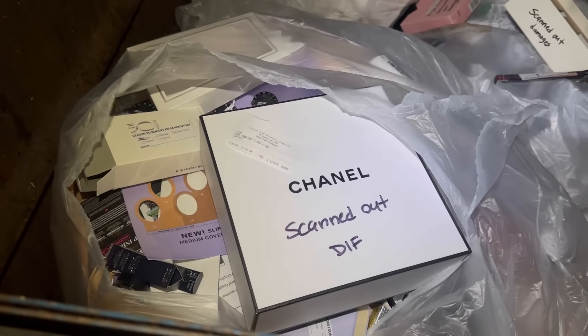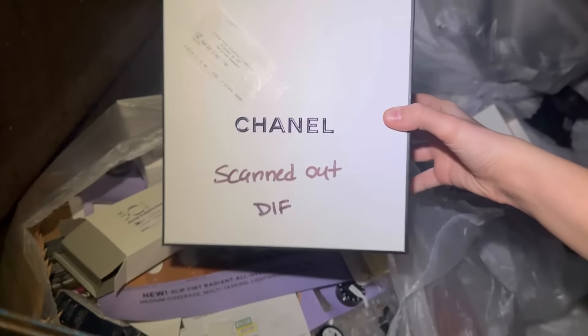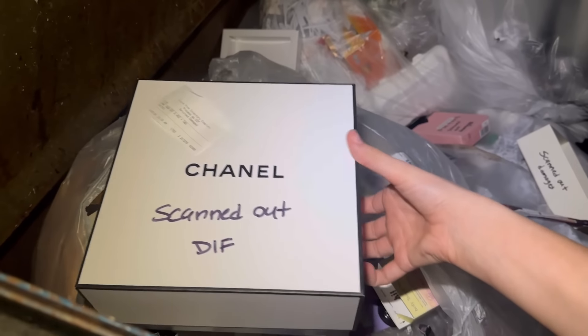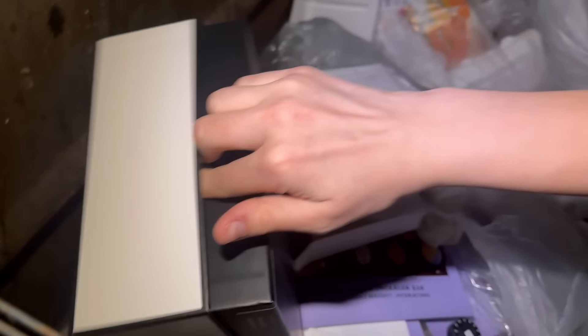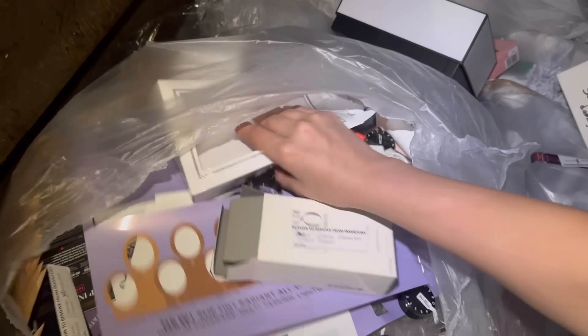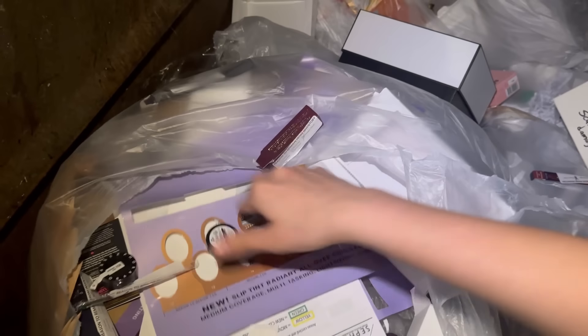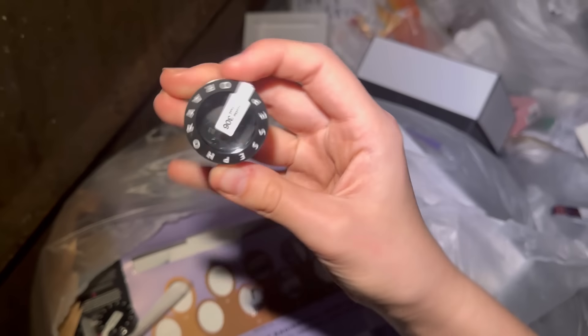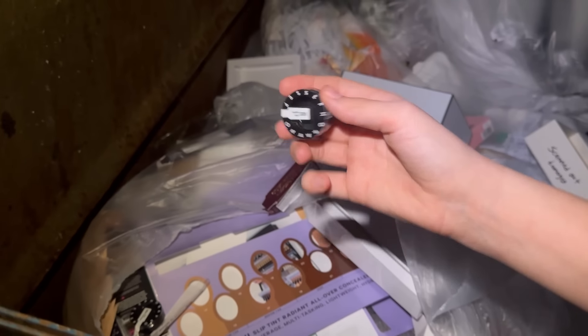I just ripped into another bag and this is Sephora. I got so excited because there's a Chanel box, but unfortunately it is empty — it looks like they didn't throw out any makeup. There's also a ton of Versace boxes, but all of these boxes are empty. They even had little mini eyeshadow palettes — they took the makeup out and just threw the plastic away.